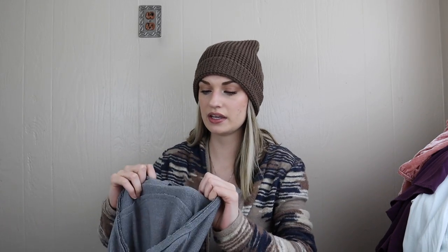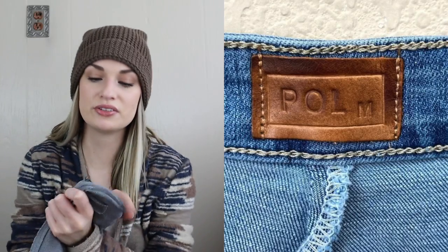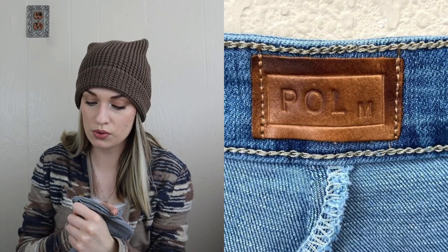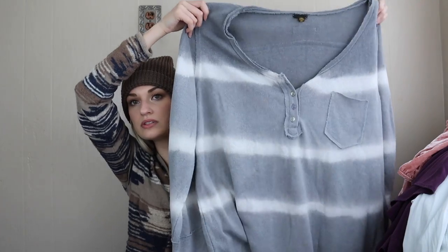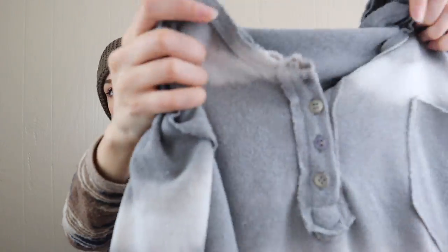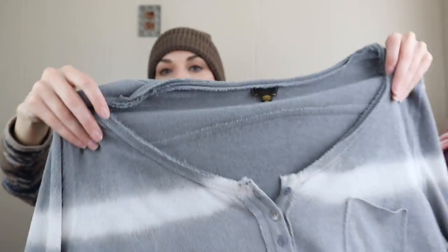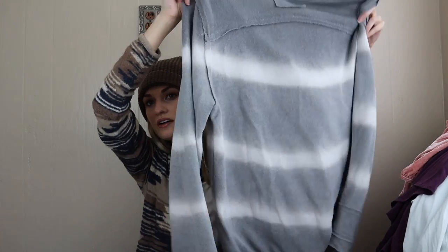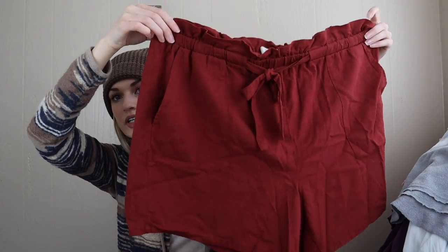Another boutique mid-tier brand similar to Easel LA and Mustard Seed — the font is missing but if you look closely you can see it said POL. I do like getting this brand, it sells pretty well. This is a size 3X in a really cool tie-dye striped print — it's a popover top with mismatched buttons, which I always think is such a fun detail. You see that a lot on Free People stuff.